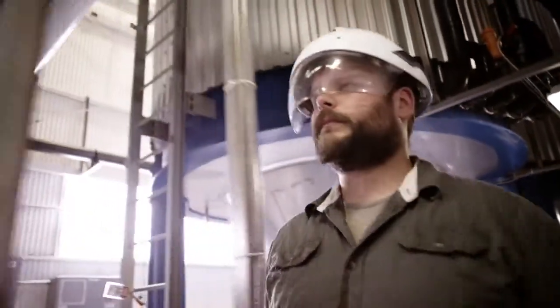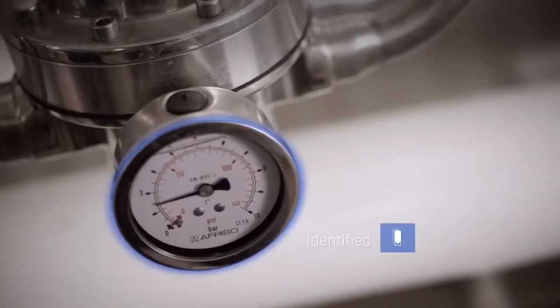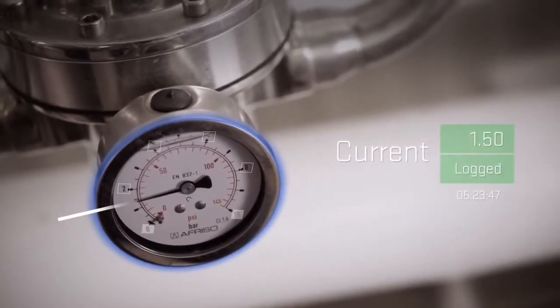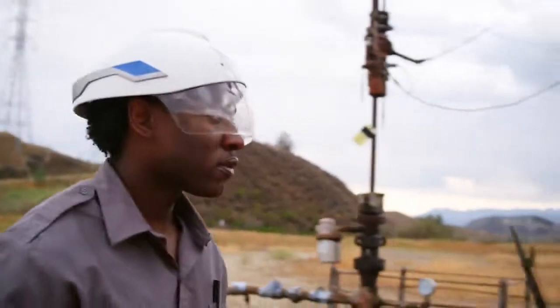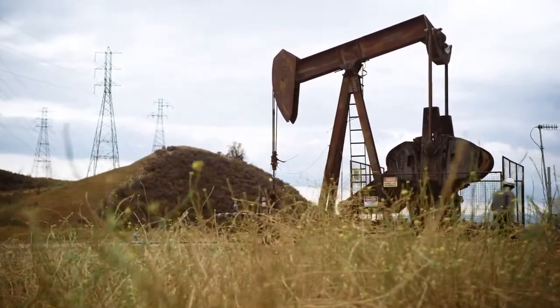What the Smart Helmet allows the worker to do is take work instructions and augment data or information right on top of the actual work environment. One of the most powerful features is the ability to integrate live data from existing equipment and to visualize it in the context of the real world. Imagine being able to look at a gauge, see what the value is, even from across the room — and do it with more than one gauge and automatically log that to a critical system. You can take a device that's completely offline and connect it just by being near it.